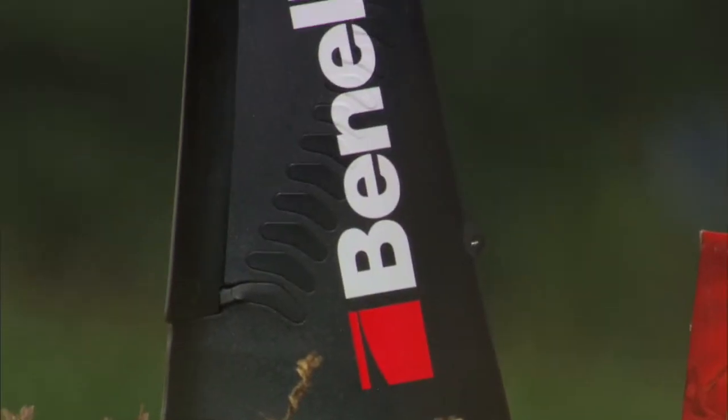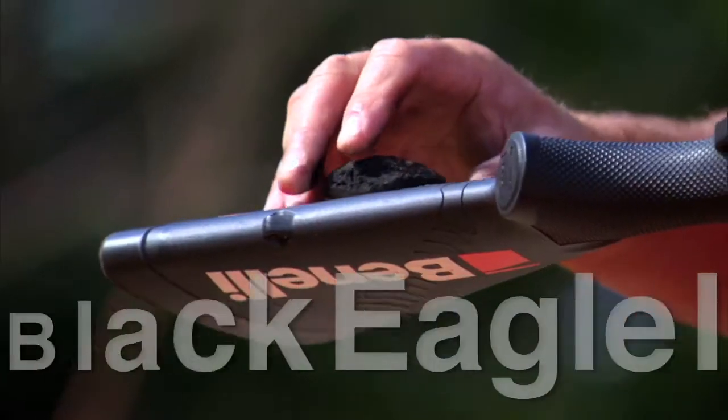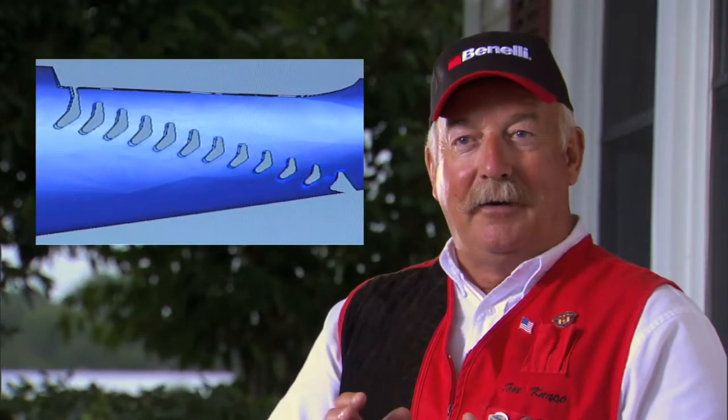The Benelli Comfort Tech system is a three-piece system. The gel pad on the rear of the gun is contoured to fit your shoulder very comfortably. The gel comb pad on top makes it very comfortable to put the gun up against the anchor point of your cheek. And the stock is actually divided into two pieces held together by special rubber chevrons that twist and turn when the gun is fired.